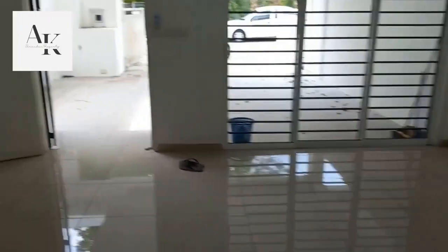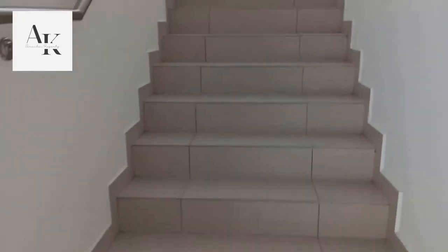Come, let's get upstairs now. You can see the stairs are very wide. This is the upstairs living hall. As you can see, it's a very high-volume ceiling.